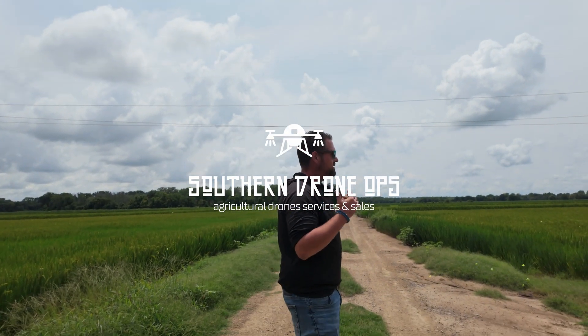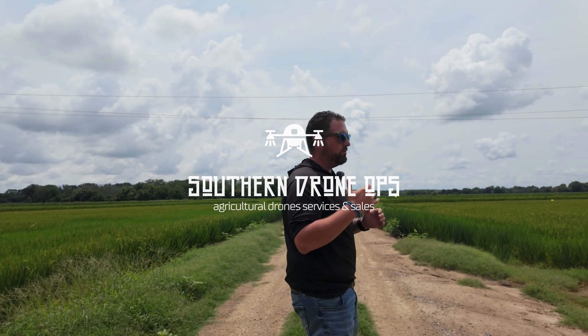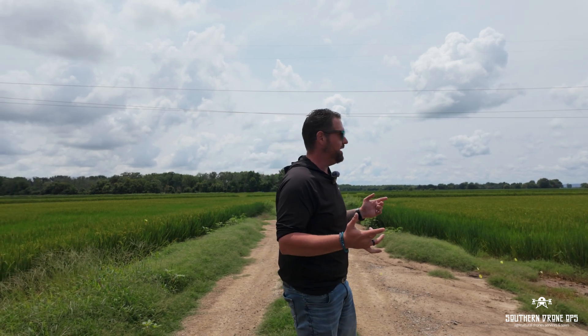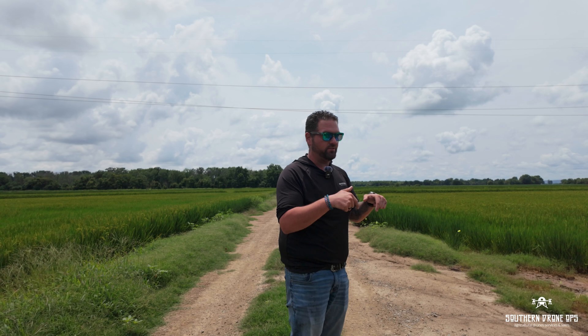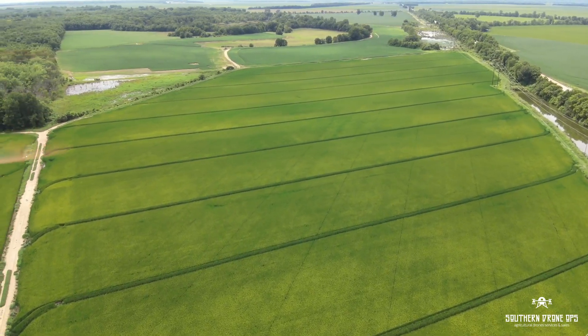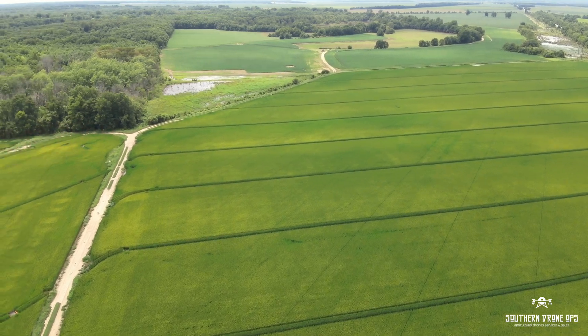Everybody asks what's the best land for drones, or where do drones come in clutch? Where are they best utilized? And if I've ever seen a field that portrays this better, it's this right here. This is Jeff Rutledge's field in Newport, Arkansas. This is some of the most highest producing, fertile land I believe he has.